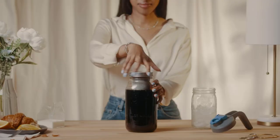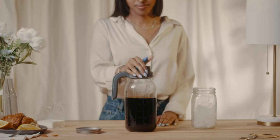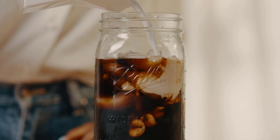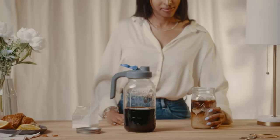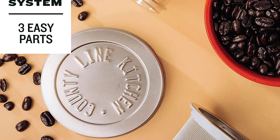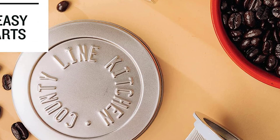Both methods infuse cold brew with a sweet, often chocolatey taste while avoiding the bitterness and high acidity found in hot coffee. We sent cold brew coffee makers to our expert food writers so they could put them through our comprehensive testing process. They evaluated each one on usability, design, performance, and value to help customers find the best option. Get ready to steep, chill, and pour — here are the best cold brew makers to buy.